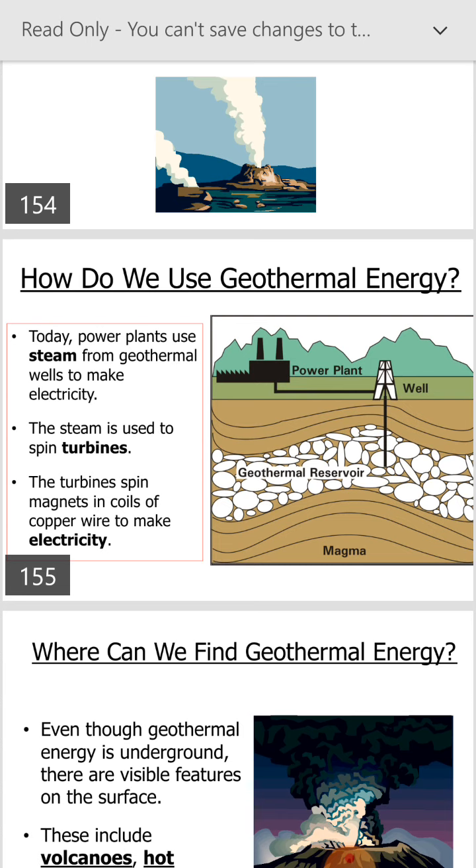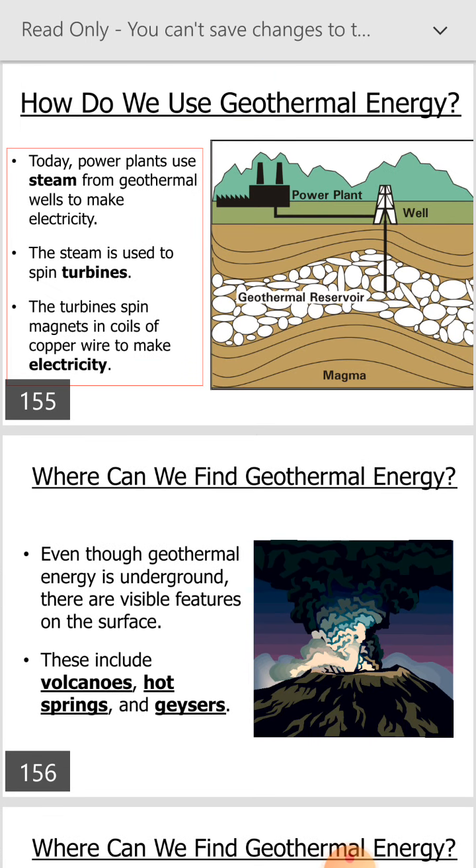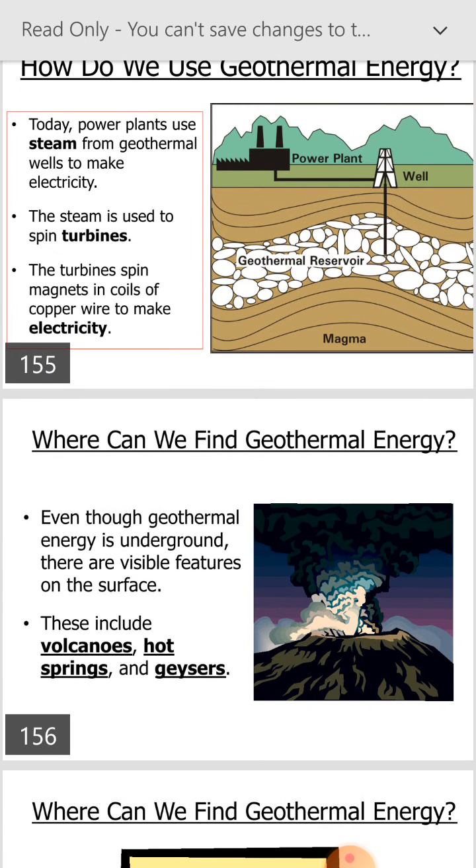Where can we find geothermal energy? Even though geothermal energy is underground, there are visible features on the surface. These include volcanoes and hot springs.